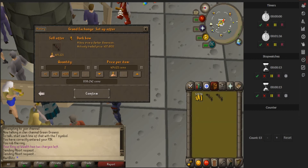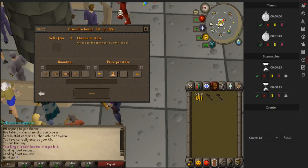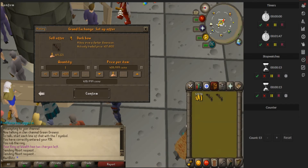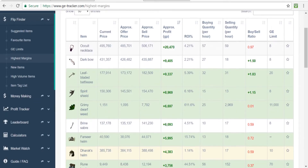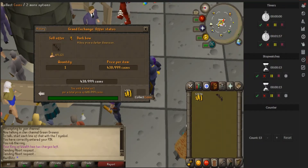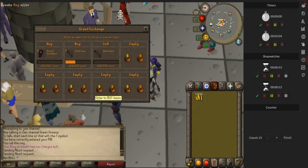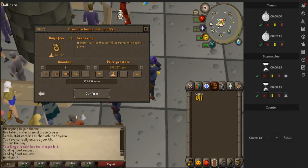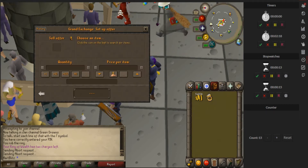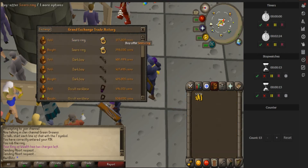I might have bought them for a little bit too much money, but that's okay. Selling for just under 439k. I saw an item flipping well - oh, I already sold these dark bows. I should have sold both of them - 439k. Another item I saw flipping well right now is the Seers ring. We'll go ahead and check the margin on these. Those dark bows are already selling, so that's already a 10k profit.